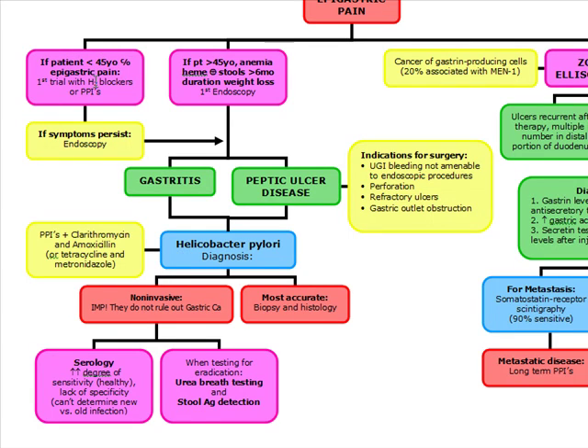In the patient under 45 with epigastric pain, if you did PPIs and H2 blockers and the symptoms persist, you also want to do an endoscopy.